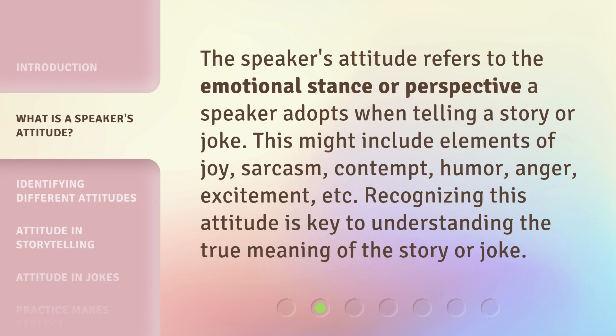The speaker's attitude refers to the emotional stance or perspective a speaker adopts when telling a story or joke. This might include elements of joy, sarcasm, contempt, humor, anger, excitement, etc. Recognizing this attitude is key to understanding the true meaning of the story or joke.